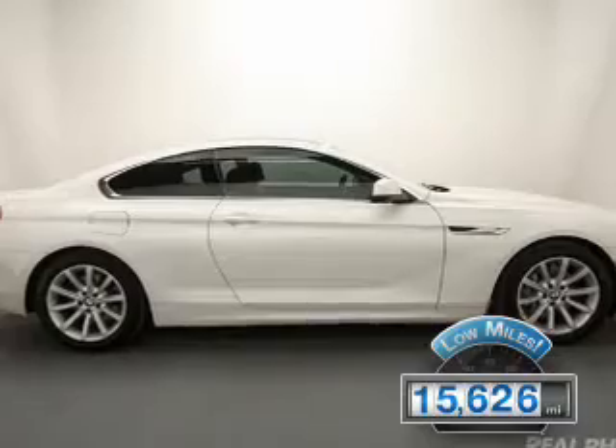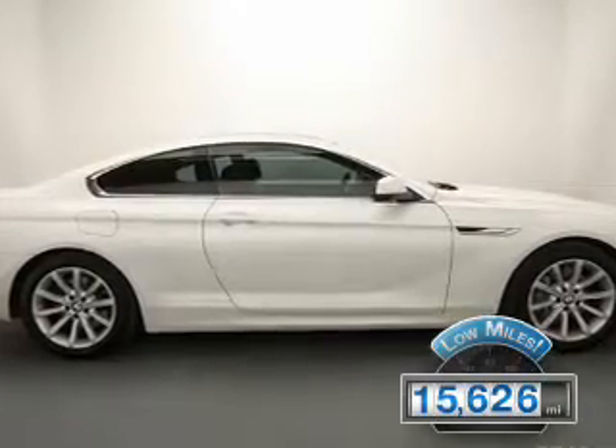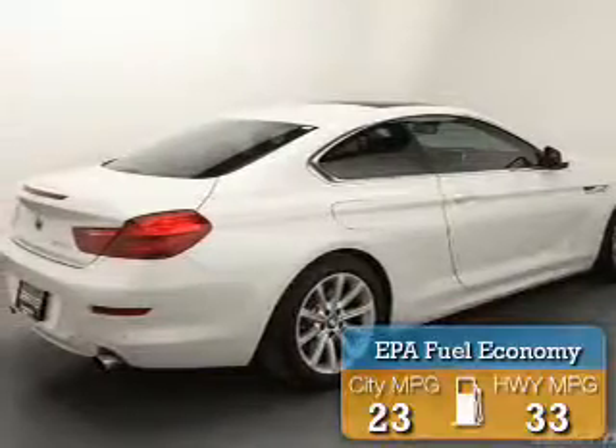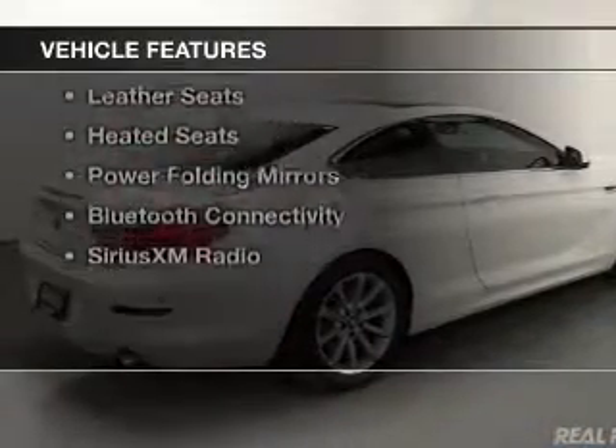With fewer than 20,000 miles, this vehicle has a long road ahead. Great fuel efficiency saves you money by requiring fewer trips to the gas station. The features include a turbocharger,